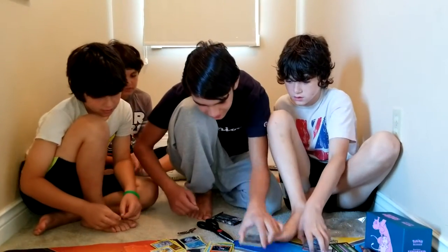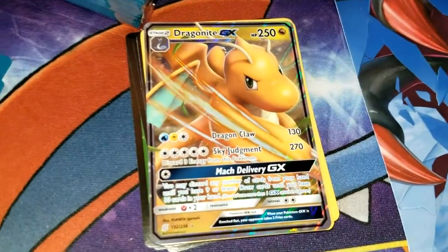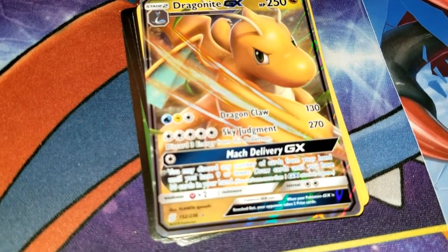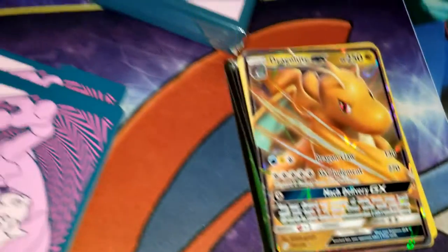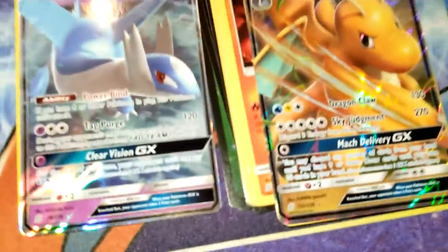What's the biggest treasure we pulled from this Elite Trainer Box? I think the Dragonite GX. And there's also the Latios. So let's put them side by side — this is a pretty nice haul. That looks awesome. I think that's going to wrap up today's video. Thanks to our friends at XL Marketing and Fairfield — you can find their products at Target or Walmart.